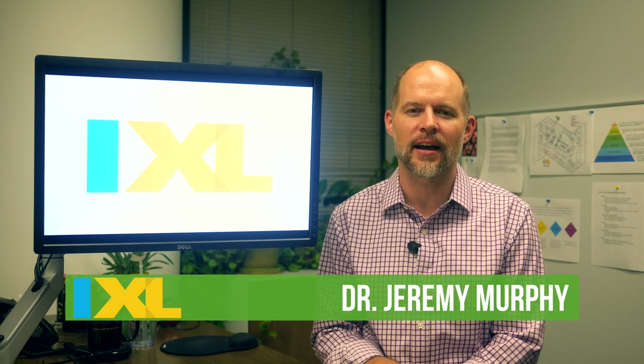Hello there. My name is Dr. Jeremy Murphy and I lead the science content development team here at IXL Learning. I'm excited to tell you about the project our great team of scientists and educators have been working on for the past two years: IXL Science.